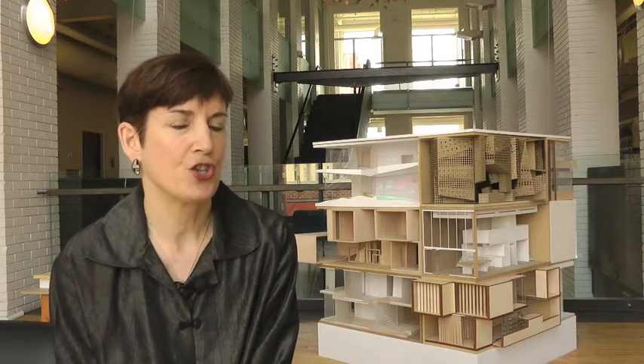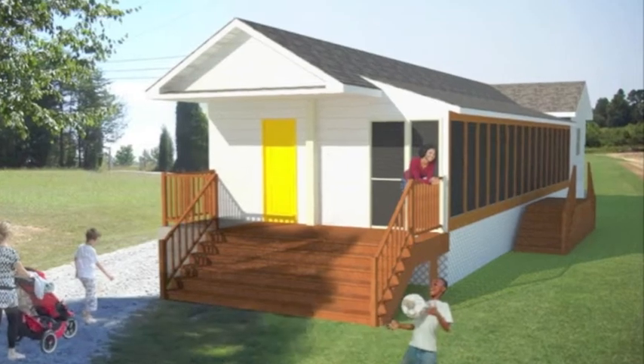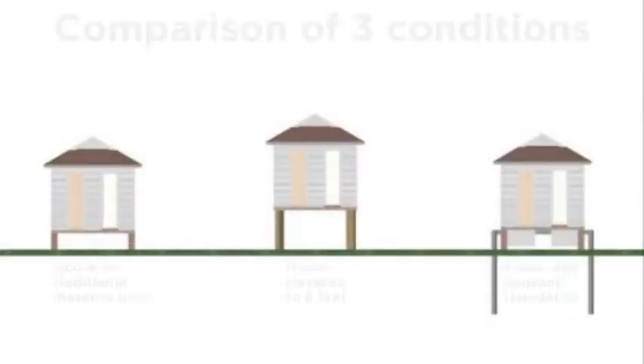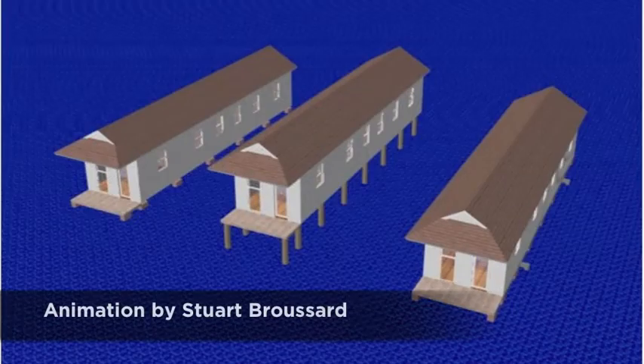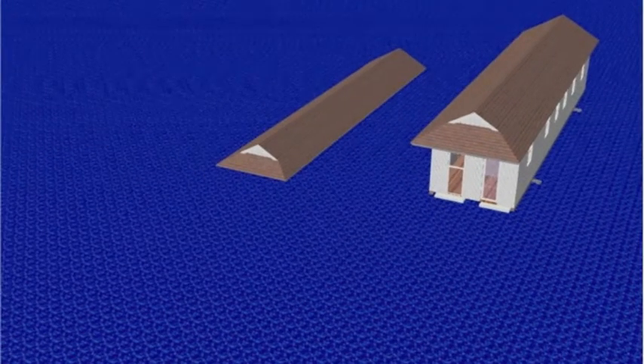What the buoyant foundation project is, is a strategy for retrofitting the traditional shotgun houses in New Orleans or South Louisiana with a type of amphibious foundation that I call a buoyant foundation. An amphibious foundation is a foundation on a house that will allow it to sit on land like an ordinary house most of the time, but on the occasions that there is flooding, the house will rise up, float on top of the water, just go straight up, stay on top of the water as long as the water is there, and when the flooding recedes, the house comes straight back down and ends up exactly where it started out.